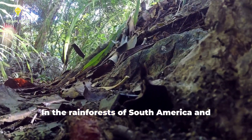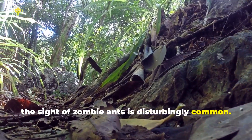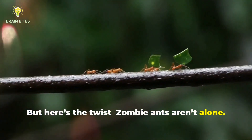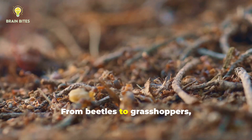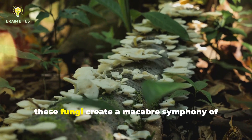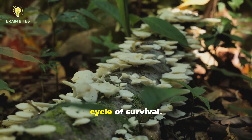In the rainforests of South America and Southeast Asia, the sight of zombie ants is disturbingly common. But here's the twist: zombie ants aren't alone. The forest is home to hundreds of parasitic fungi, each evolved to target a specific insect. From beetles to grasshoppers, no insect is truly safe. Together, these fungi create a macabre symphony of life and death, where every insect plays a part in the cycle of survival.